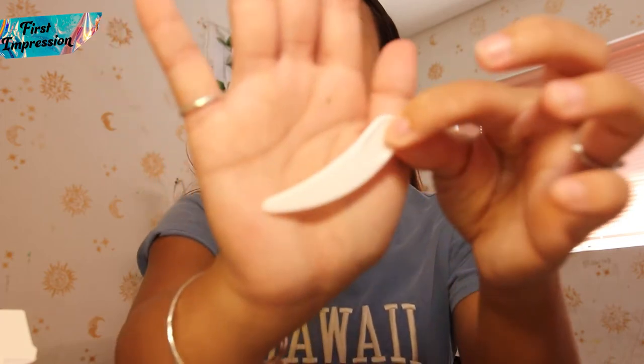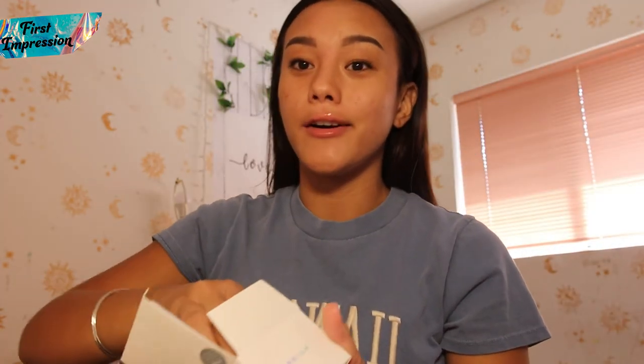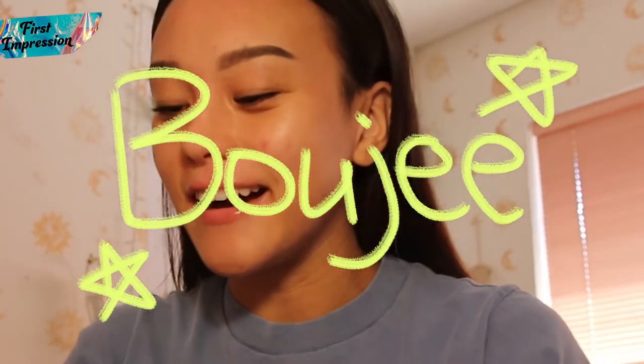I would definitely be trying this after the face mask. And with the actual face mask, it comes with this tiny little cute spatula to scoop up product, which is very good because, if you guys didn't know, sticking your finger directly into product creates a lot of bacteria. Now for the part we've all been waiting for — the actual product. Wow, look at this product. This looks super bougie. Oh my god.